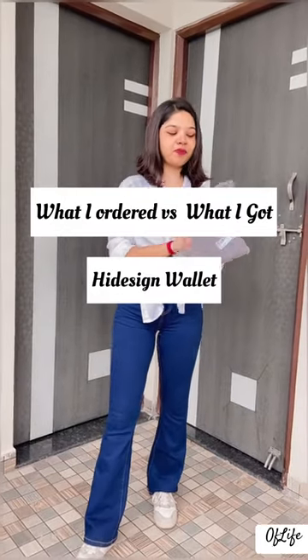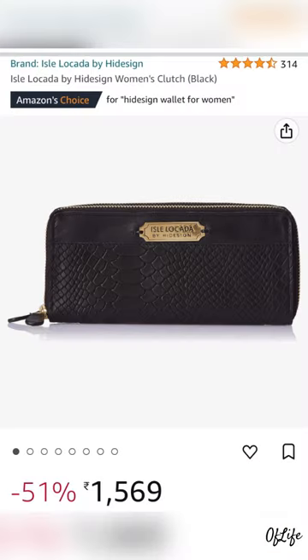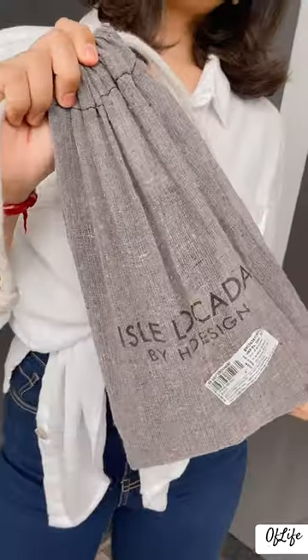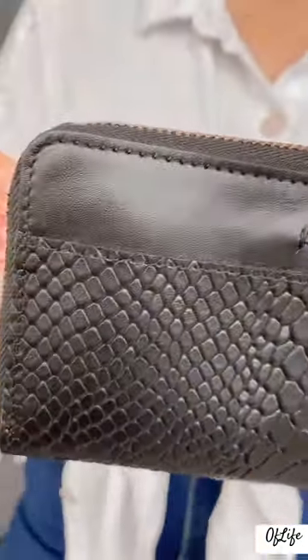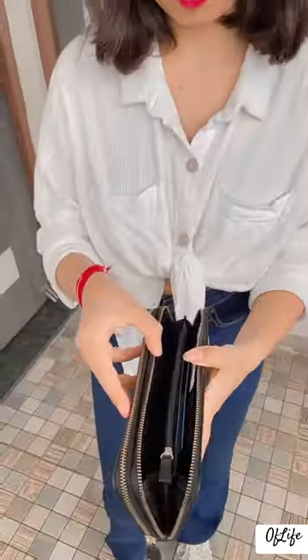Recently I ordered a Hide Sign wallet from Amazon. The packaging looks promising — Hide Sign brand always does a great job. Now let's compare this to what I saw on Amazon when I placed my order.